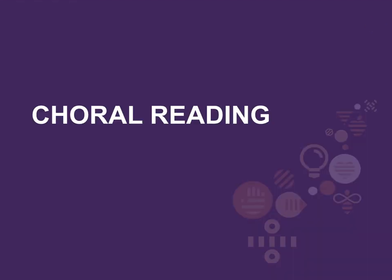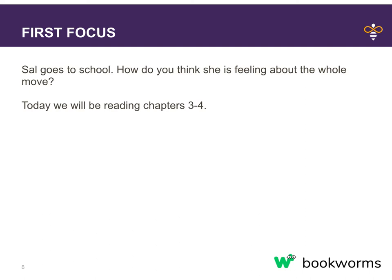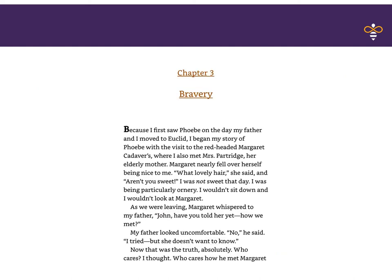Let's do some reading for today. Our first focus as you listen: Sal goes to school — how do you think she's feeling about the whole move? Today we'll be reading Chapters 3 and 4. Really focus in on Sal's feelings. Chapter 3: Bravery.